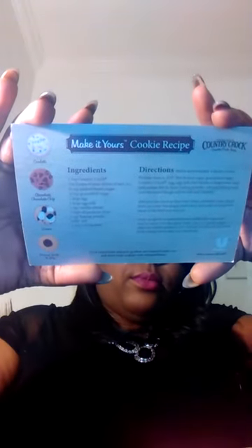There is also a recipe card — this goes with the butter — a recipe card for making cookies, showing how to make these cookies.